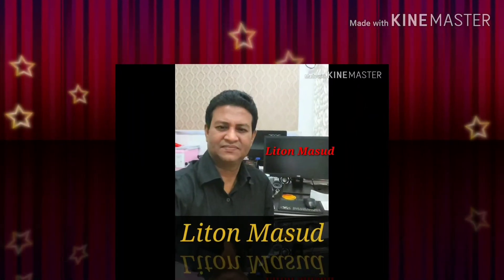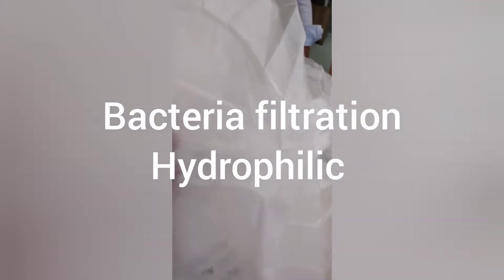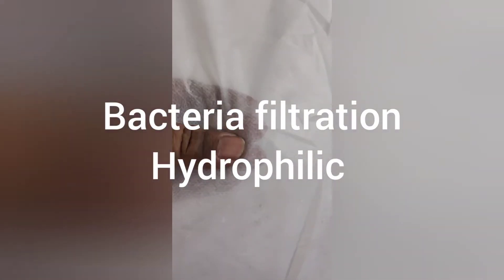How to make a bacteria filter? Inside, have the sanitizer for bacteria filtration. You see — in my head, in my hand, finger, I feel it.